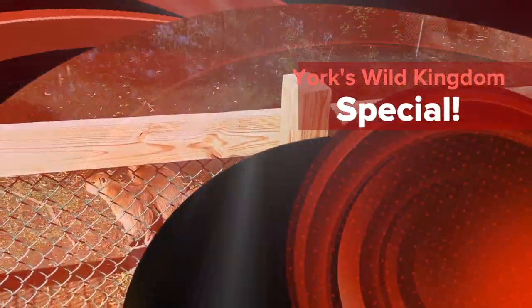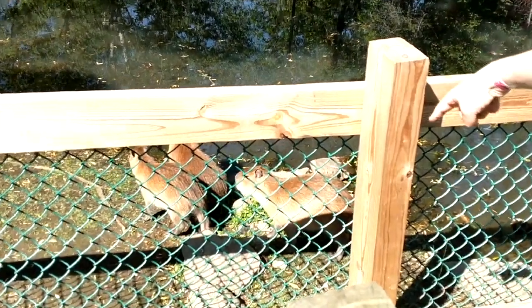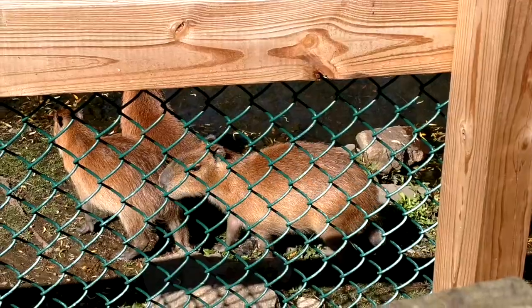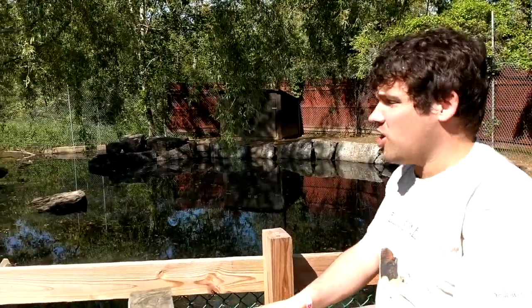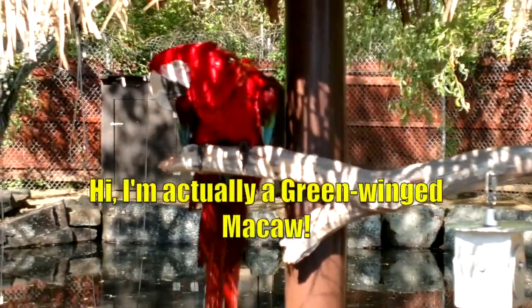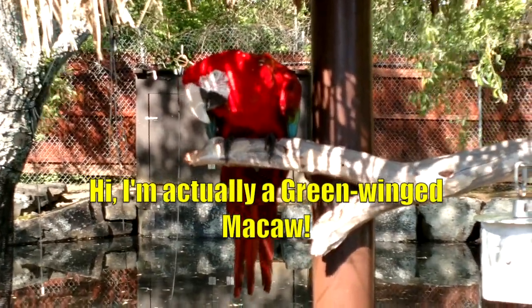Hey, I'm here at York's Wild Kingdom, my favorite zoo. I come here every summer. Right now we're at the capybara enclosure and you can see there's three capybaras - they look like youngsters because they're not very big. There's a parrot right there, I think it's a scarlet macaw or maybe a red and green macaw. It's hard to tell because they kind of look alike. There's another cage right here and I'll be telling you more about the animals as we go.